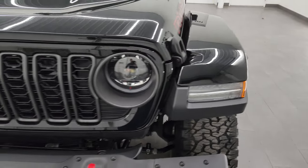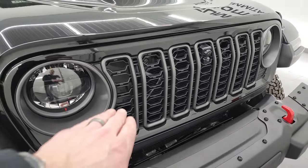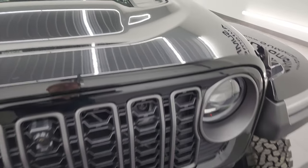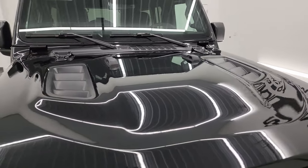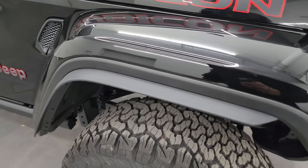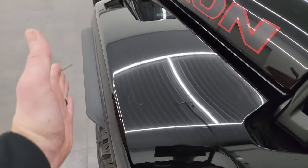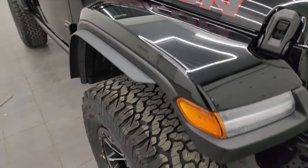You will notice that the fenders are painted, as is the hard top. You get the seven-slotted grille with the granite crystal trim on the outside. You also get seven slots on that vent up there — of course, those are all for the seven continents that Jeep has been on. You'll also notice the fender flare extensions, which have to be in line with the wider tires to conform to state laws.